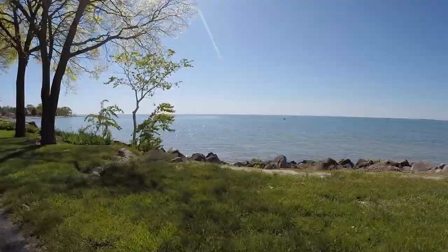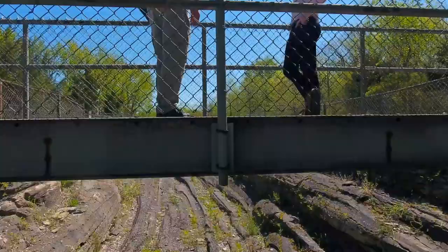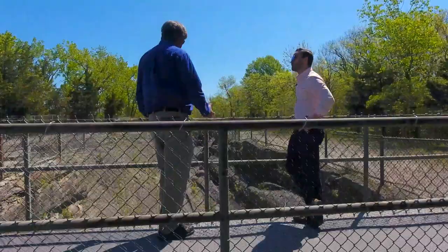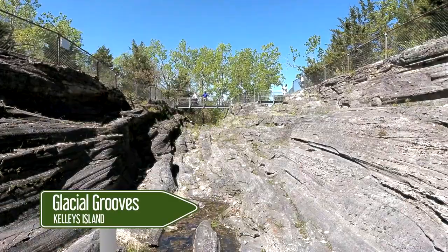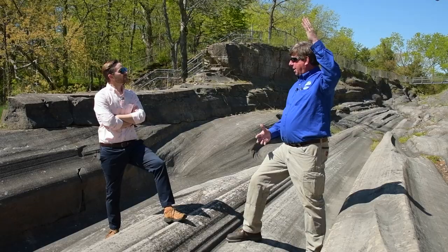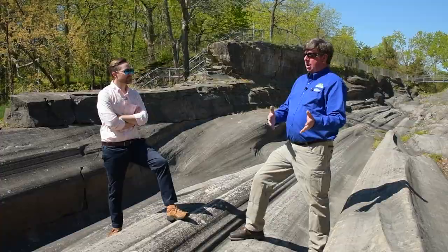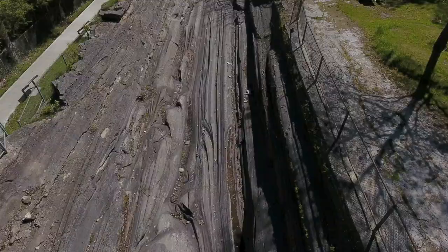Before we got into the entertainment and culture that Kelly's Island has to offer, we got a history lesson on some of the unique aspects of the island, starting with the glacial grooves. The grooves were cut out of Columbus limestone more than 15,000 years ago from flowing water underneath the glacier. You can see other grooves that were rock scraped on rock, but these were cut by hydraulic power.